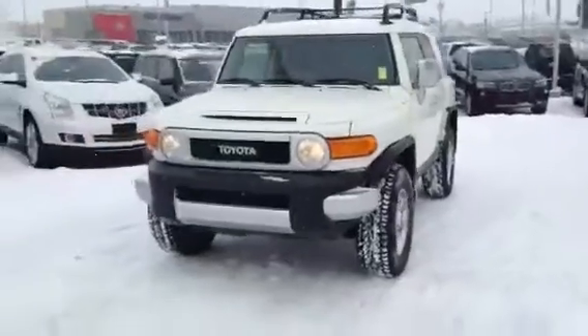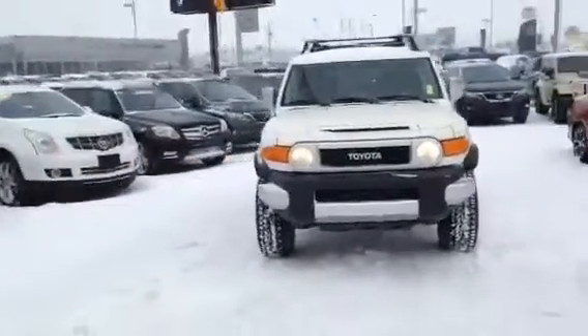Also, if you need anything else such as payments on this unit, if you need a trade appraisal on your vehicle, or if you just want to drive this one or get a pre-approval, let me know how we can best help you out down here at Titan.